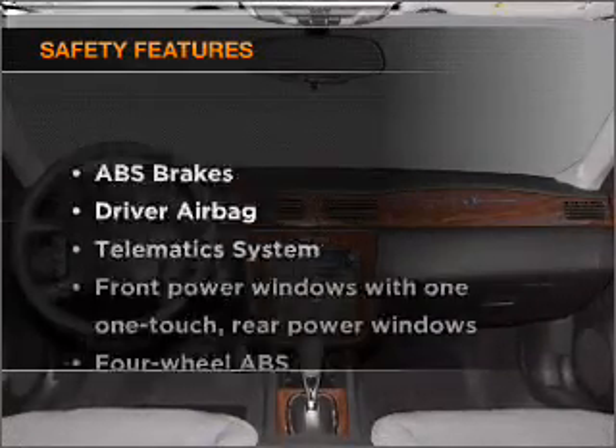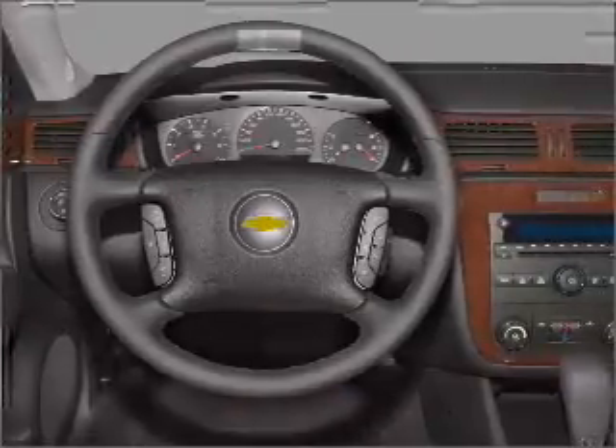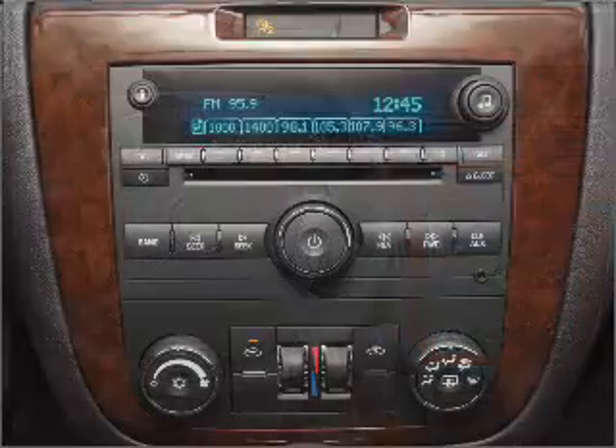If safety is a high priority, rest assured knowing that these top safety components are included: passenger airbag, side airbag, and daytime running lights. Call today to schedule a test drive.